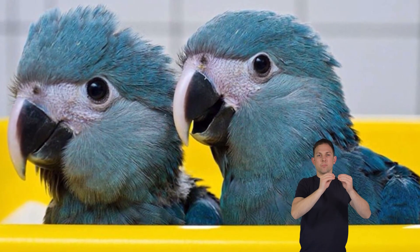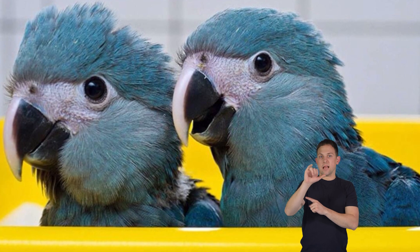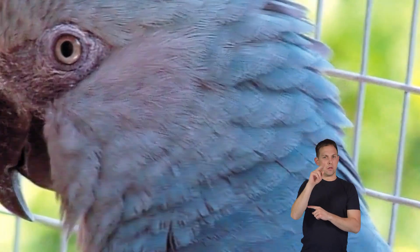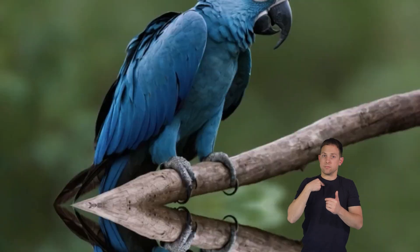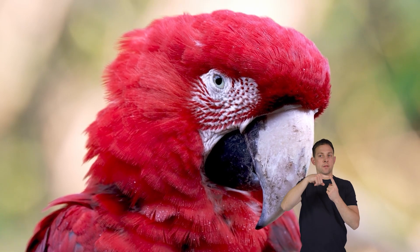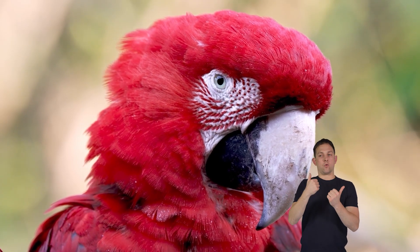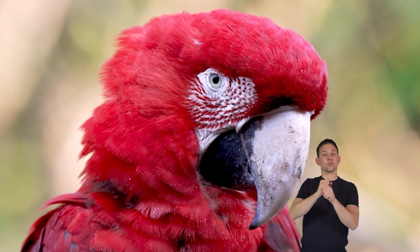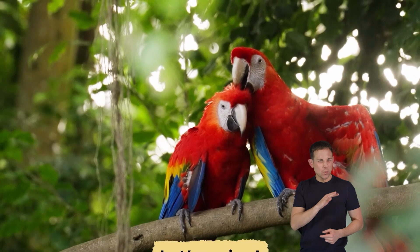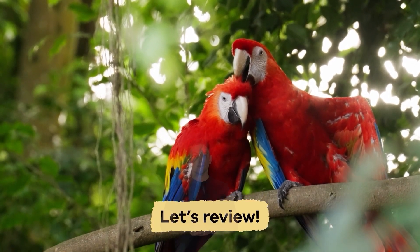Some species, like the spix macaw, also known as the blue macaw, are very rare and critically endangered, which means they need extra protection to survive. We need to learn about parrots and their habitats, and how to help protect them, so that they can keep doing their important jobs in the environment. Learning about parrots is pretty cool, right? Let's do a quick review to see what you remember.